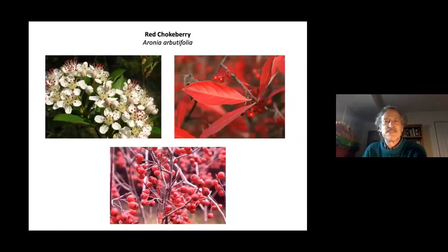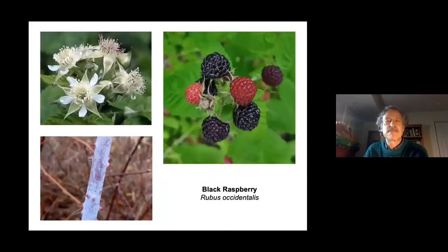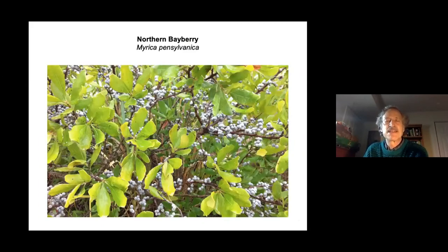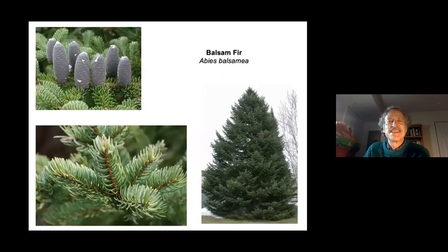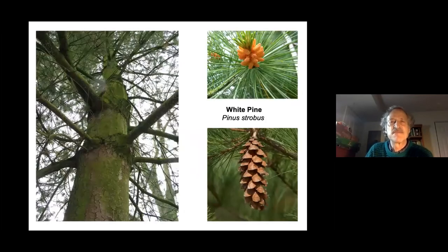Red chokeberry is another aronia species. Blackberry, black raspberry, and northern bayberry — whose fruits last late into winter — are welcome for hungry birds. All conifers provide shelter for nesting birds and protection from winter storms, and many insects and caterpillars visit conifers, offering birds another food source.